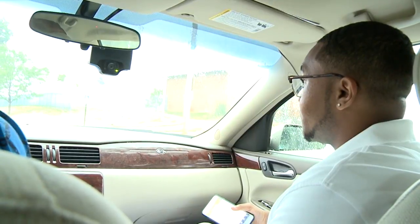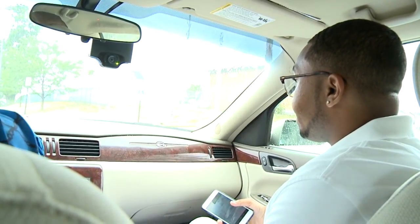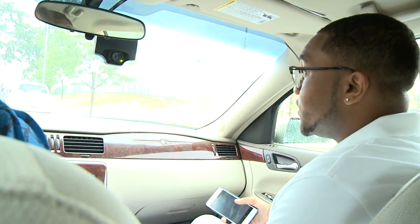Well that sounds awesome. Sounds like a really easy way to pay for parking and find parking. Yes it is — I use it all the time.